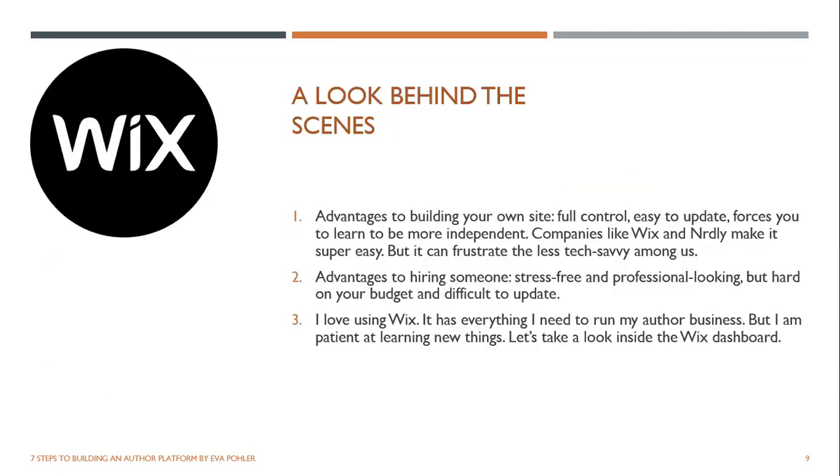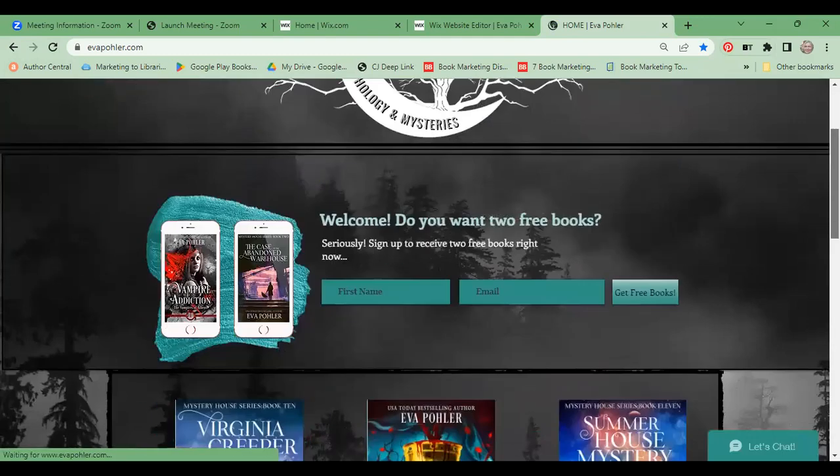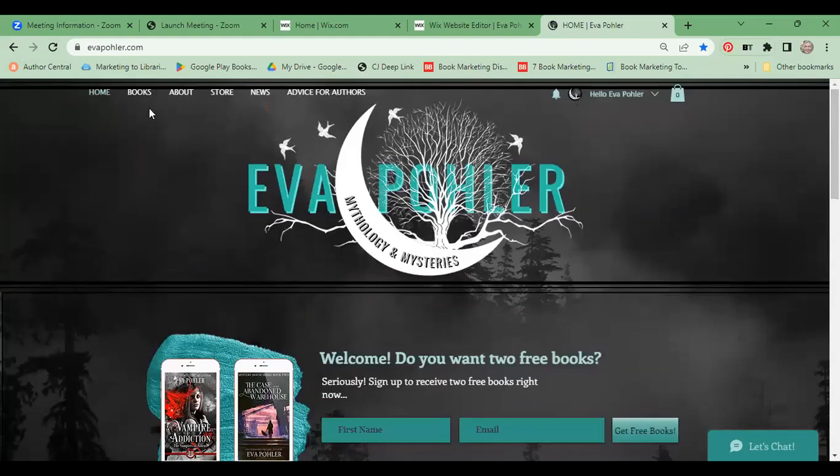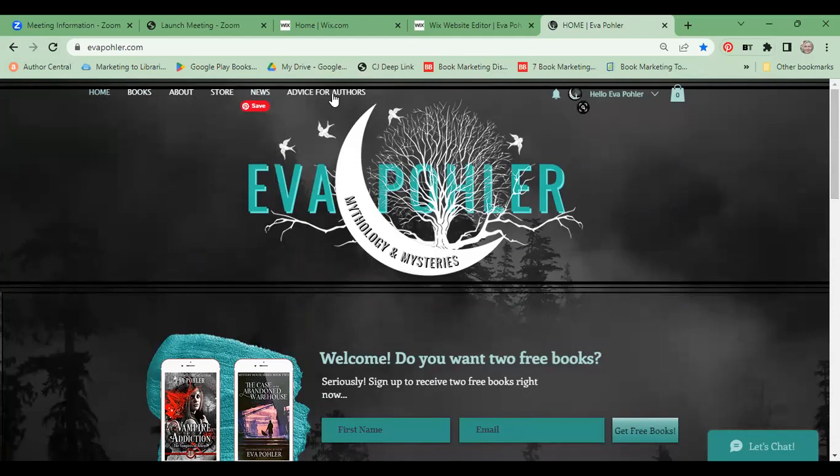Let's take a look behind the scenes again. I want to show you the apps on my website, why I recommend them, and how they look. When someone comes to my website for the first time — I'll quickly show you the product pages. Notice that my menu has five main things, which is what I tell my students you need. I only recently added 'Advice for Authors' to send them to this course I created. Most of these menu items have a dropdown, but I've just accumulated a lot of content after doing this for a long time.